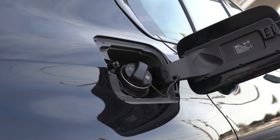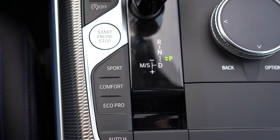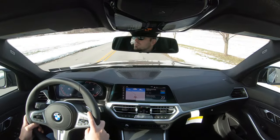MPG numbers come in at 26 city and 36 highway for the rear-wheel drive, and 25 city and 34 highway for the all-wheel drive. Before we do any kind of paddle shifter or acceleration testing, I did want to mention there are some drive modes located just behind the shifter — they include Sport, Comfort, and Eco Pro.